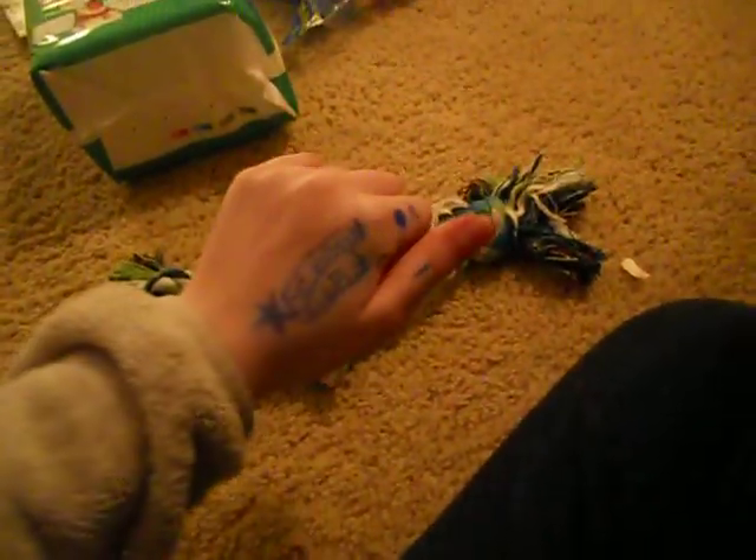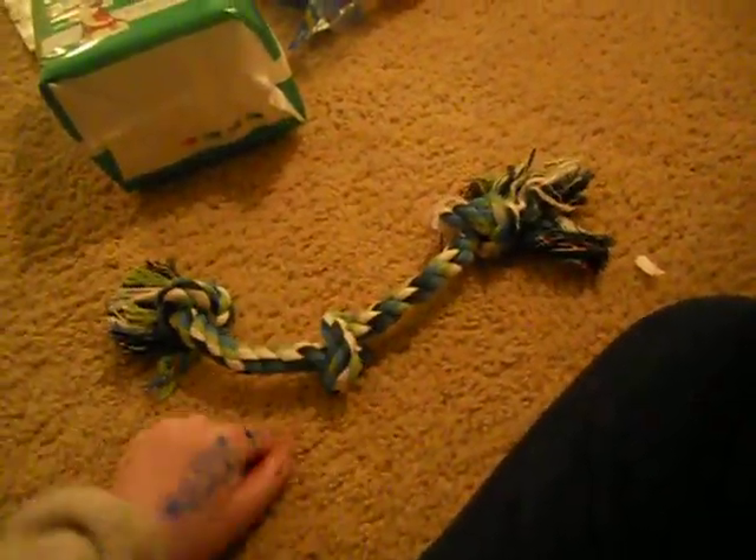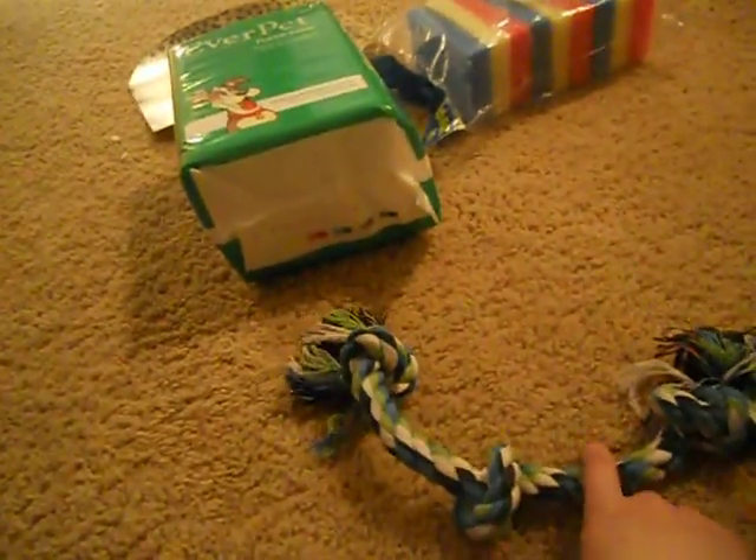First off, at Dollar General, for a dollar, I just bought this dog rope toy, but it's safe for bunnies, so I'm going to give this to him for Christmas. Sorry about the writing on my hand. If you live in the UK, Dollar General is just like Pound World or Poundland.